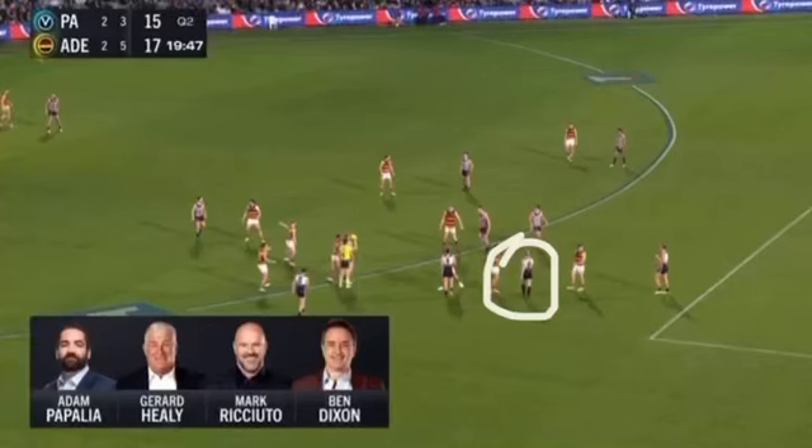I want to run you through a few stop plays that happened last weekend that were really effective, and it was all to do with the ruck hit out in the space. So often we see a lot of taps that are in close or they're on an angle, but on the weekend there were three taps that really stood out that were out in the space.